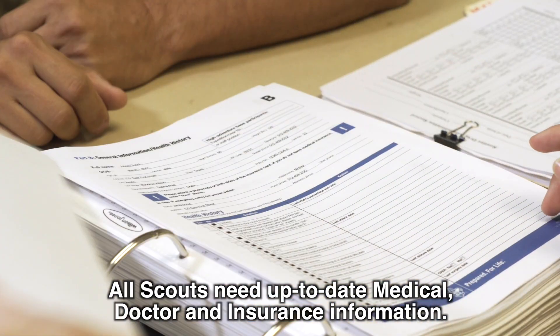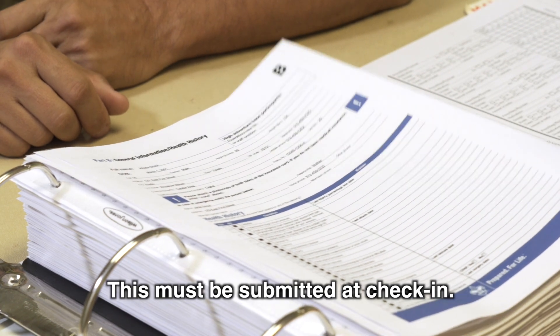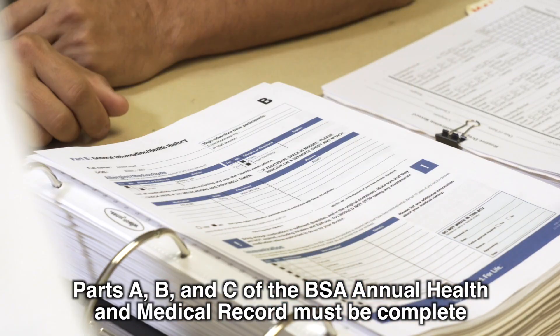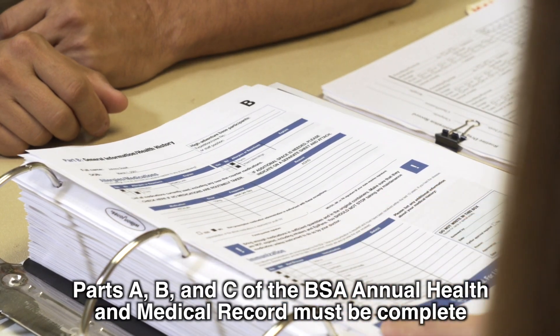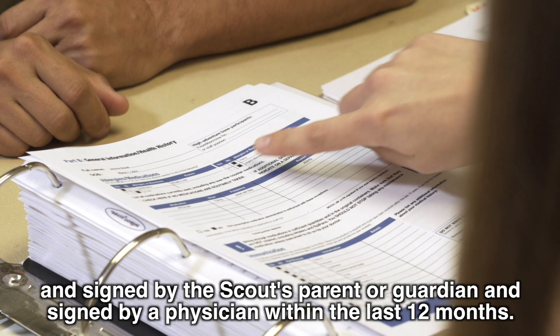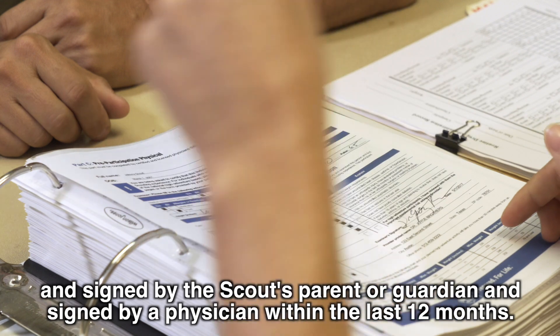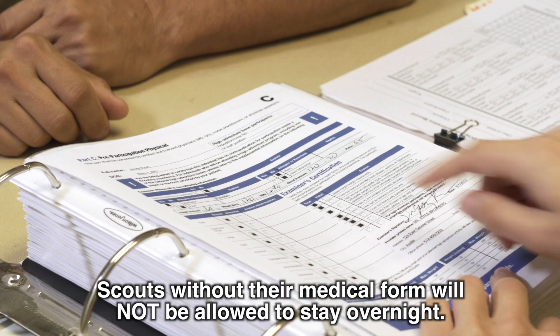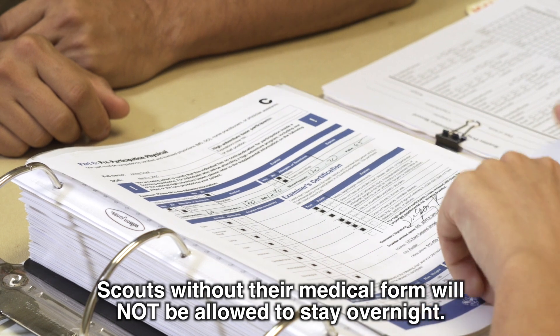All scouts need up-to-date medical, doctor, and insurance information. This must be submitted at check-in. Parts A, B, and C of the BSA annual health and medical record must be complete and signed by the scout's parent or guardian and signed by a physician within the last 12 months. Scouts without their medical form will not be allowed to stay overnight.